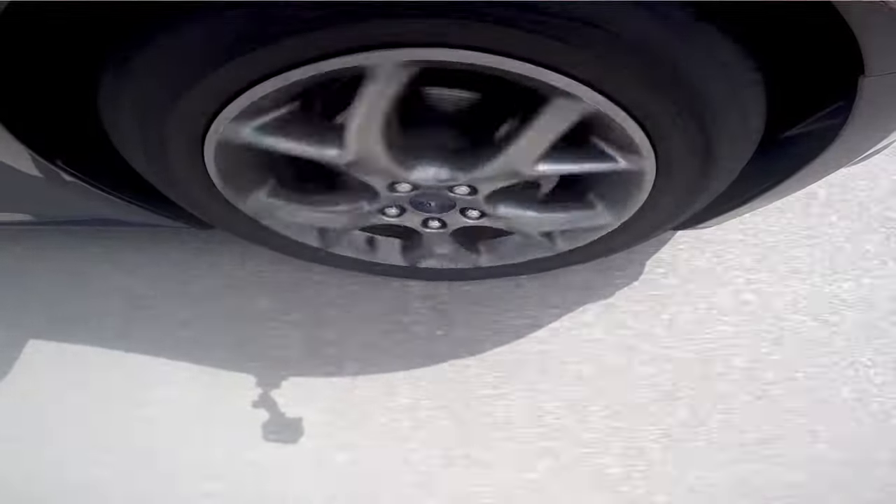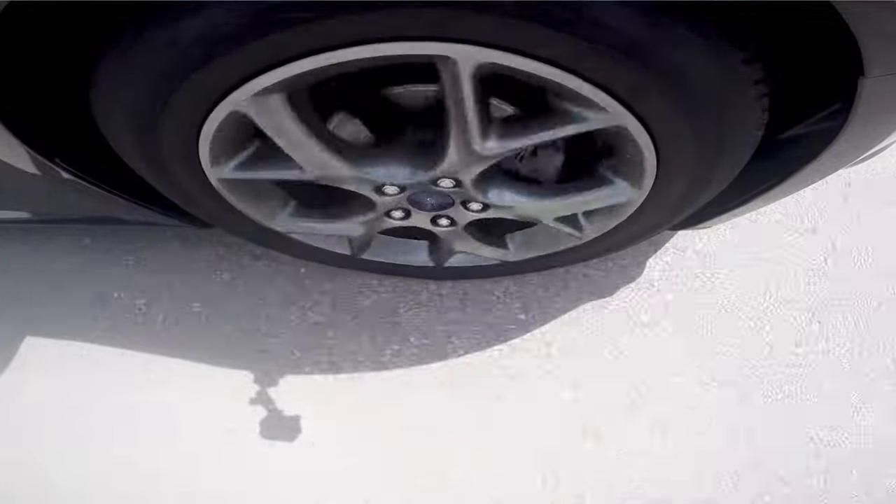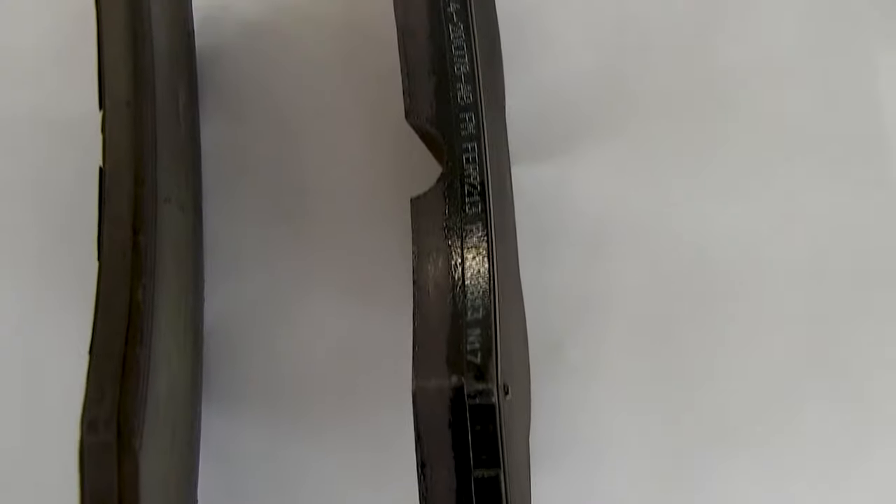Over time the brake pads will wear down enough that braking efficiently could become problematic and your brakes may squeal or shudder under pressure. Make sure to keep an eye on the thickness of your pads to help determine when they need to be replaced.